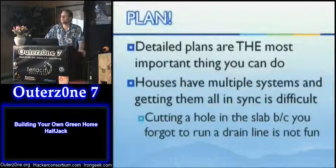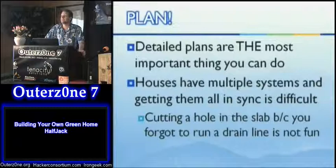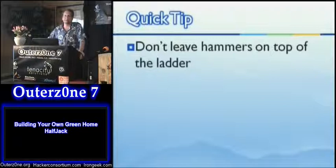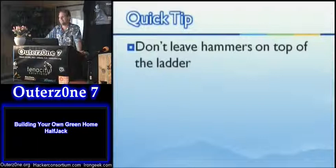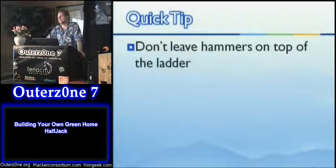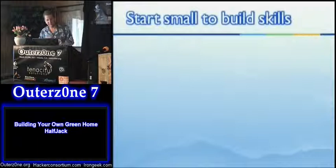Cutting holes in slabs means a lot of digging, sawing, and sucking in silica dust, which is a dangerous chemical you don't want in your lungs. Quick tip: don't leave hammers on top of the ladder. This applies also to pliers, caulk guns, and pretty much anything heavier than a pencil — because later you'll need that ladder somewhere else, you yank it, and something falls and gets your shoulder or your toe.